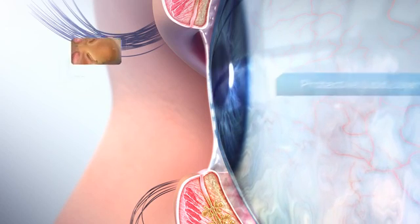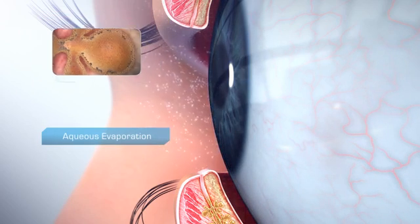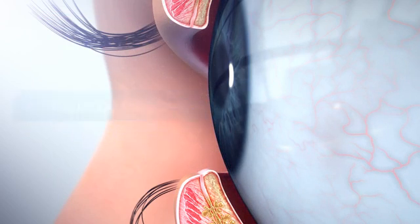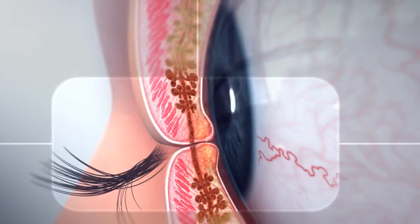When the gland becomes blocked, there is not enough oil to coat the tear film and the aqueous evaporates rapidly. Without adequate lubrication between them, the eyelids and cornea can abrade each other, causing inflammation and cell damage to the lid wiper and cornea.